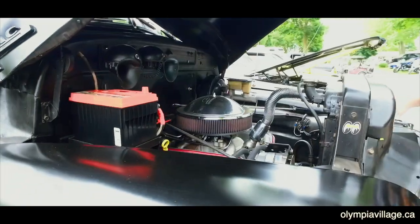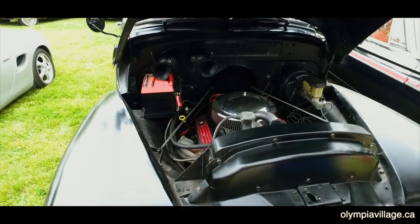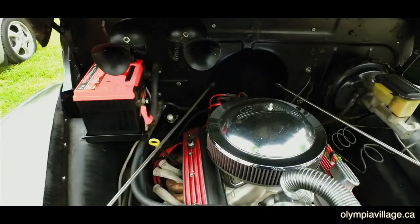This is a '52 GMC — put a new GM crate motor in it, 350, with a 7R4 transmission. Basically I've done everything to it myself. It's comfortable, take it anywhere, it's reliable — that's what I built it for. A few little dings and dents, but I love it, and so does my wife. That's the main thing.